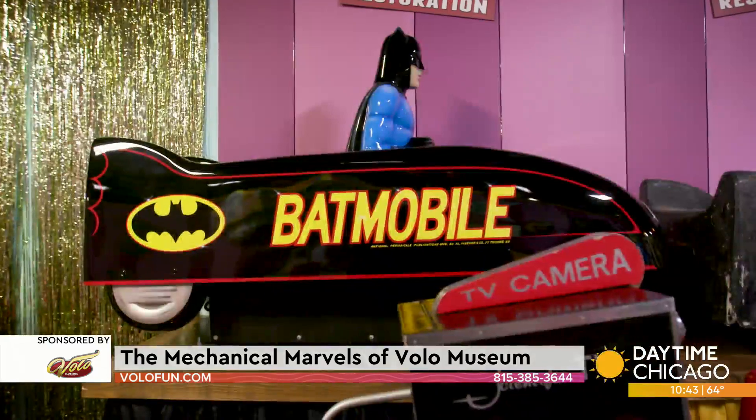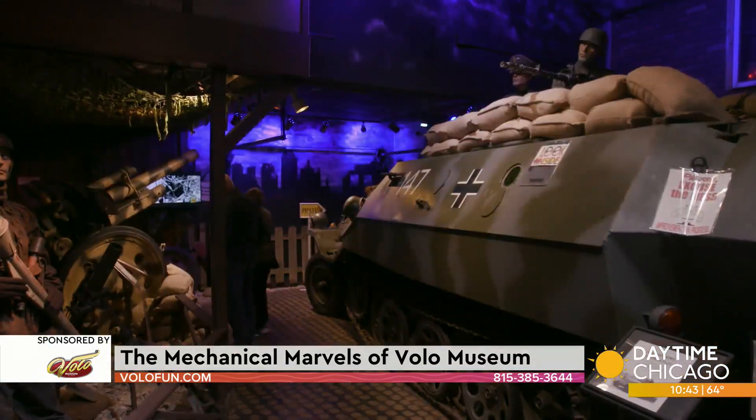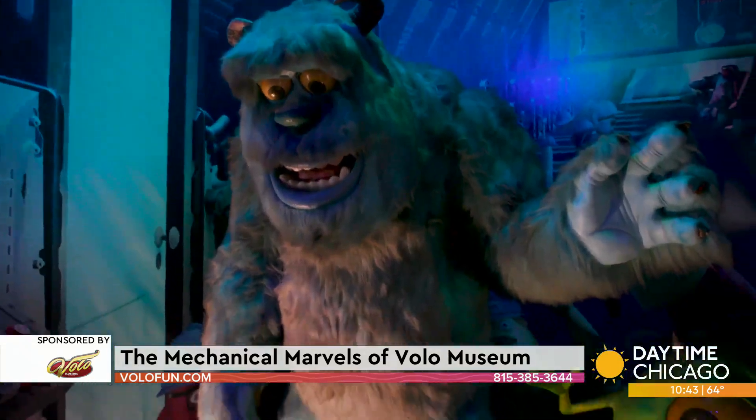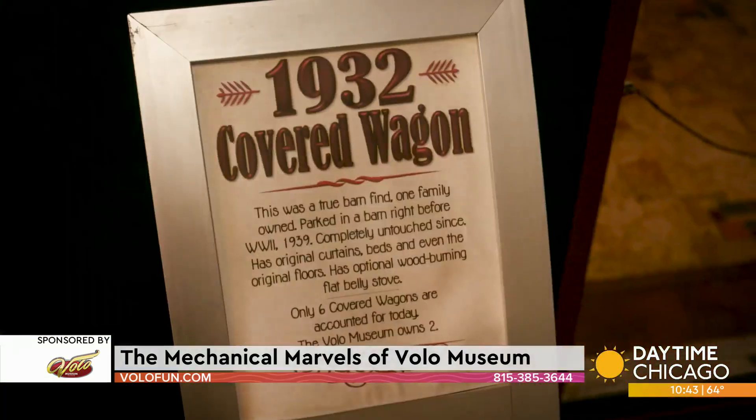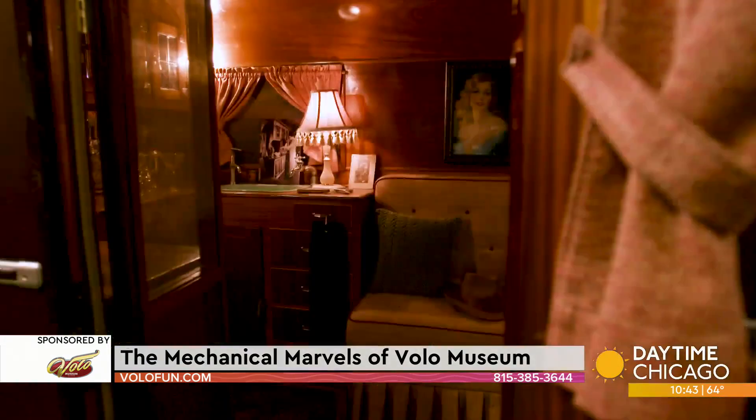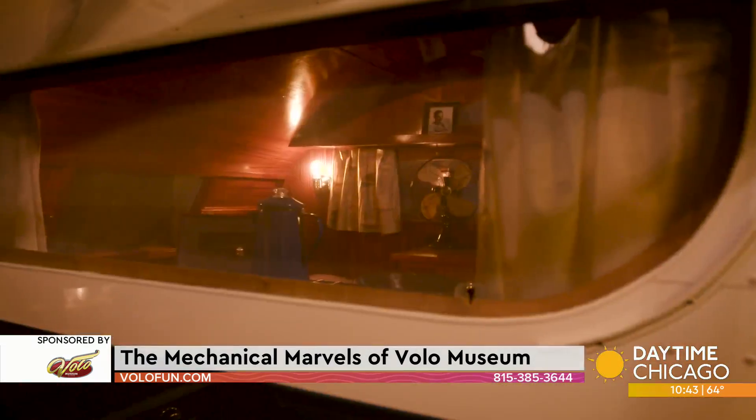We have 45 exhibits now — even pre-pandemic it was like 33. So there's a military museum, Disney displays, a SpongeBob car, campers that are almost 100 years old. I think there's just so much here for everybody. I want people to come out and see this because you'll just totally nerd out on all the cool stuff that they have.